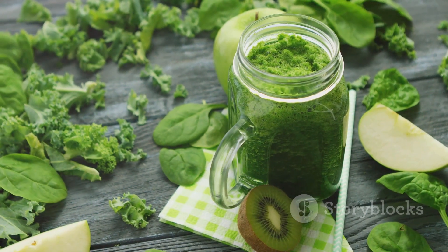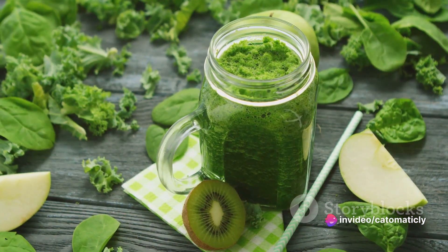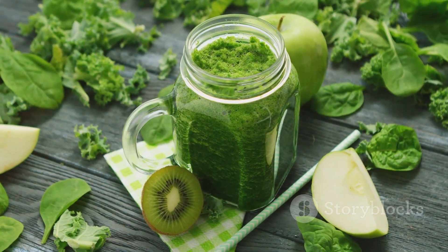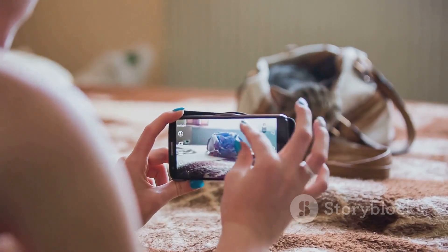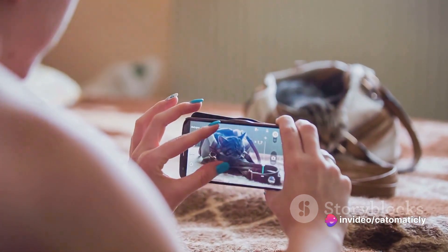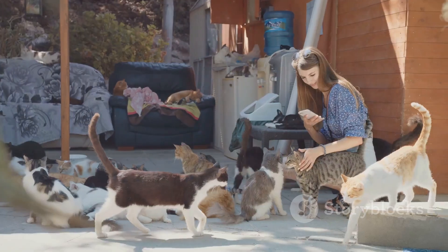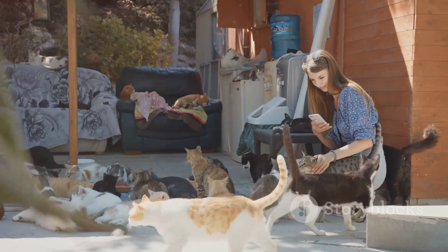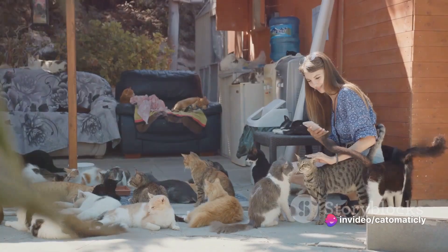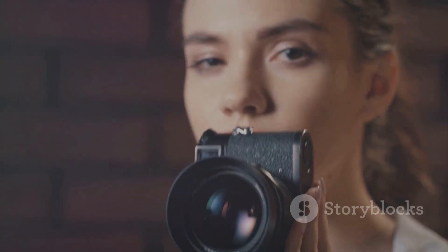Next, let's talk about color balance. This is where you can adjust the colors in your photo to make them warmer or cooler. If your cat has beautiful green eyes, for example, you might want to enhance that by making the photo a bit warmer. Cropping allows you to remove any unnecessary elements in the photo and focus more on your cat — maybe there's a distracting background, or perhaps your cat is off-center; cropping can fix that. Filters can add a whole new dimension to your photos, making your images look vintage, dreamy, or dramatic. But remember, less is often more when it comes to filters — you want to enhance your cat's cuteness, not overshadow it.